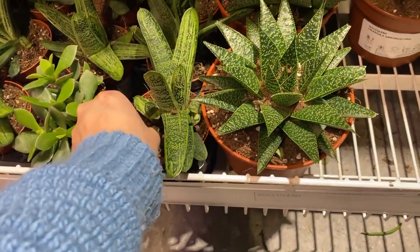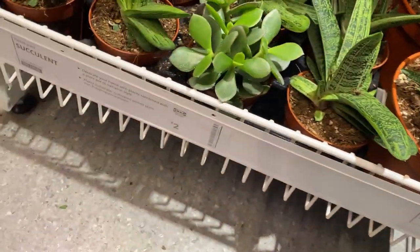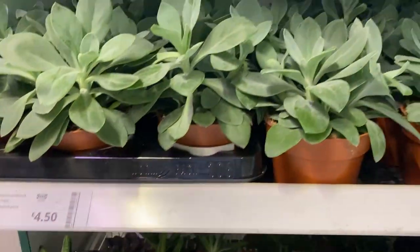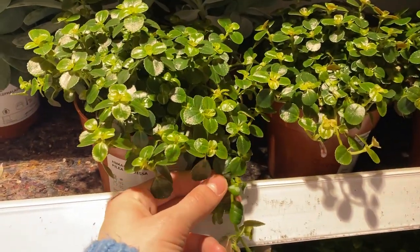There were lots and lots of succulents. I really liked this one — it was really wacky. Had I not told myself no more plants, I would have definitely bought this one. They were priced really cheap, which I thought was great — really cute.